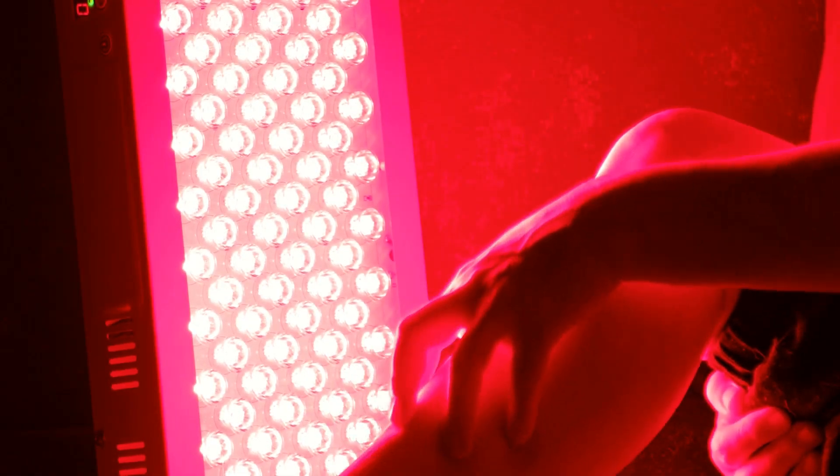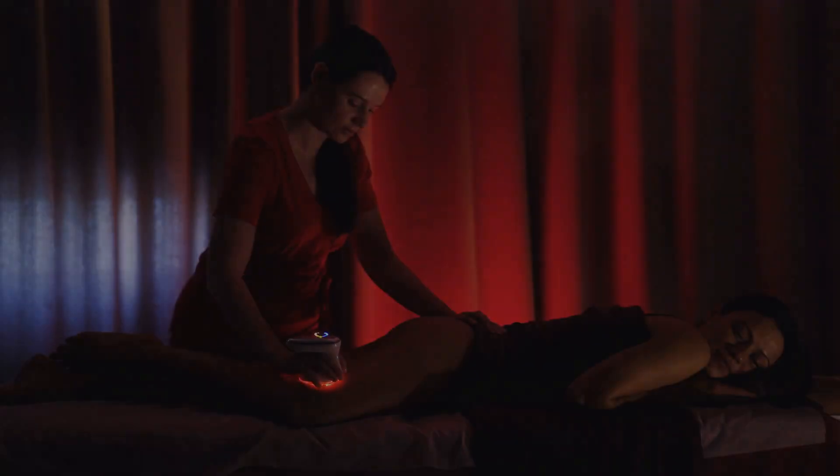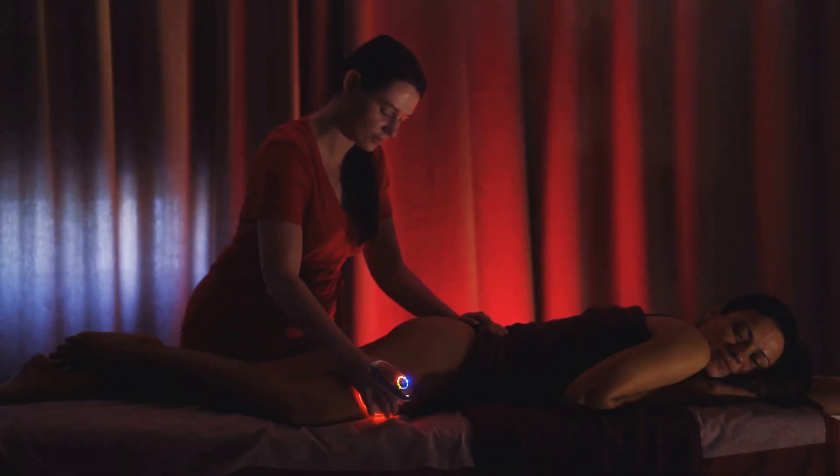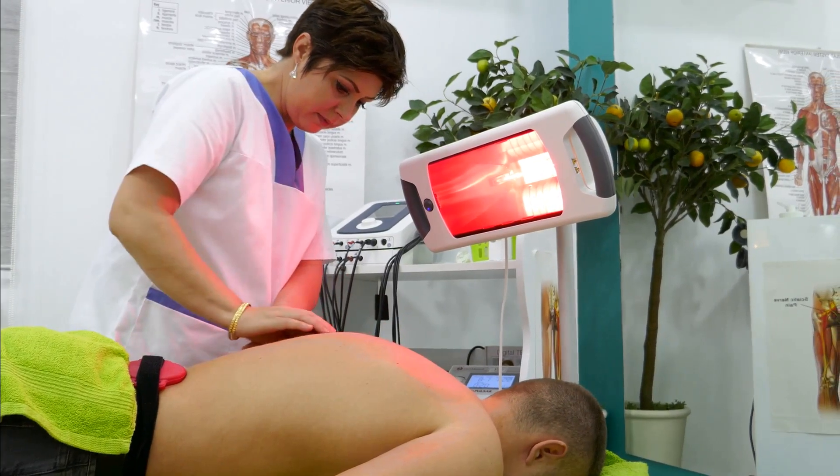What if I told you there's a simple way to recover faster and boost your body's energy production? Red Light Therapy is making waves in the wellness world, and today we're diving into how it powers your mitochondria and speeds up recovery.